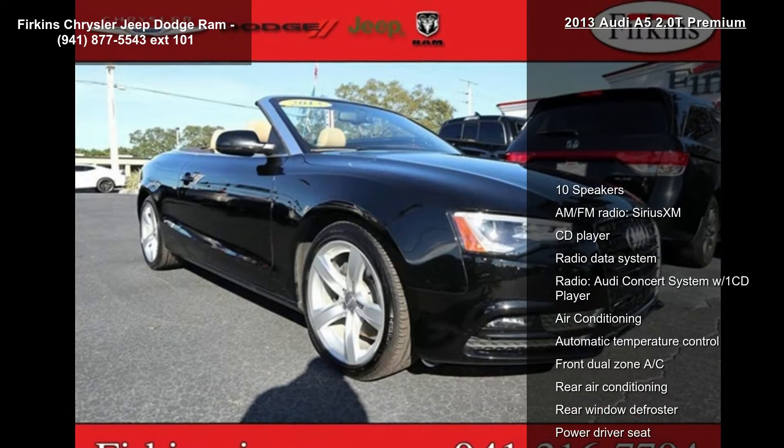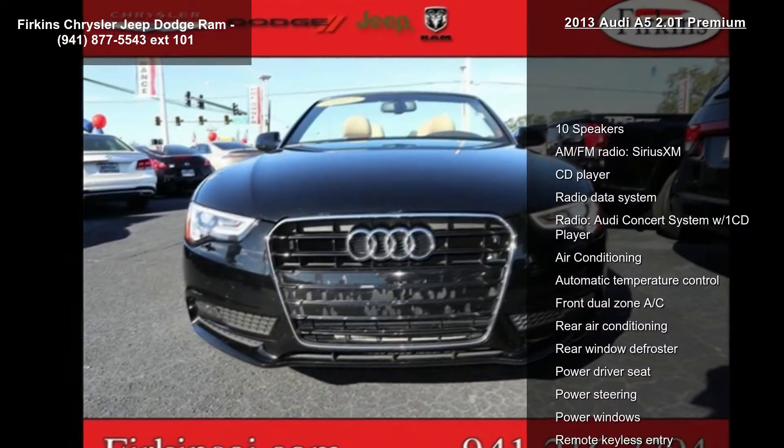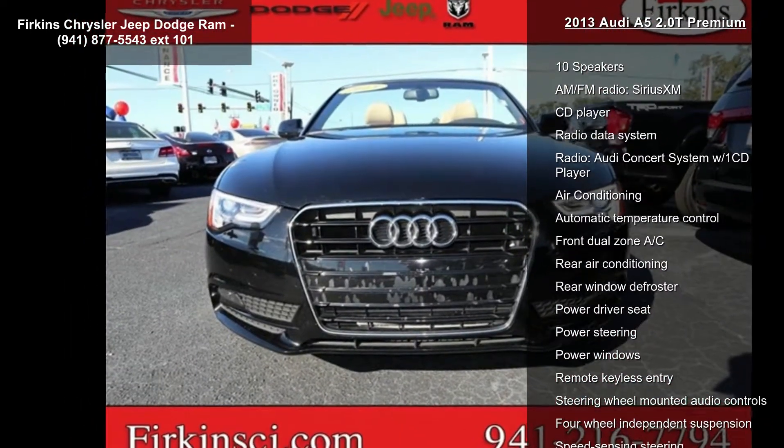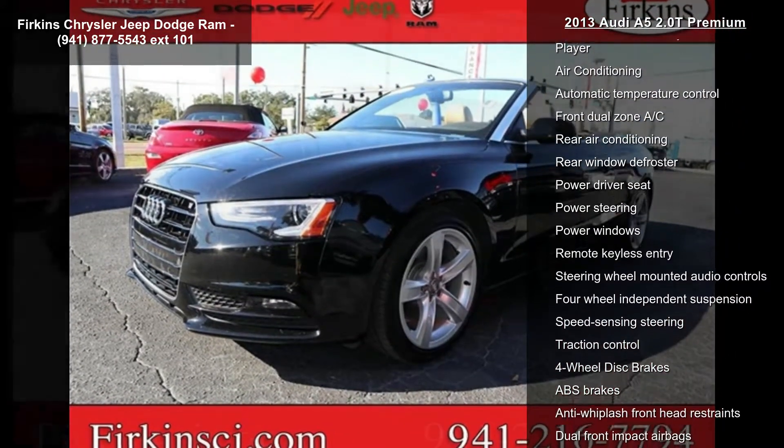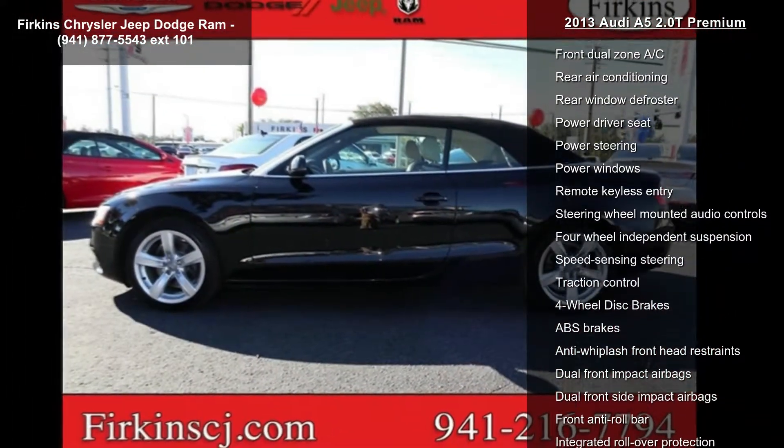This vehicle's top features include 10 speakers, AM FM radio, Sirius XM, CD player, radio data system, and the Audi concert system with a 1 CD player.